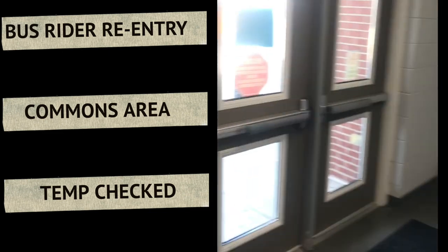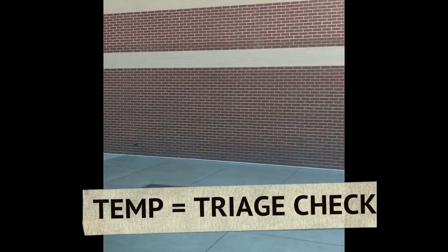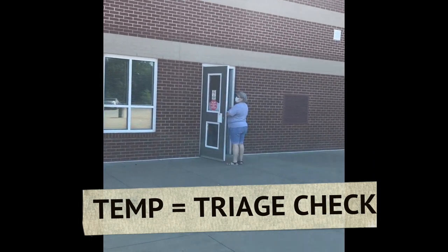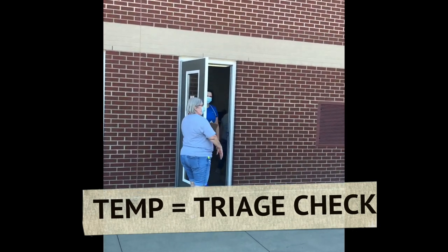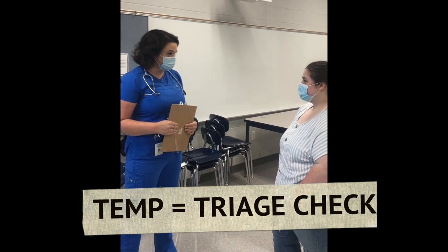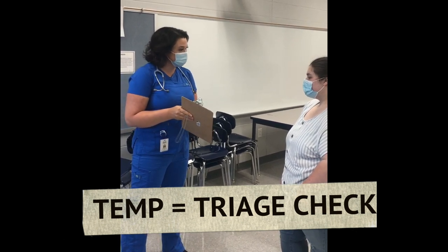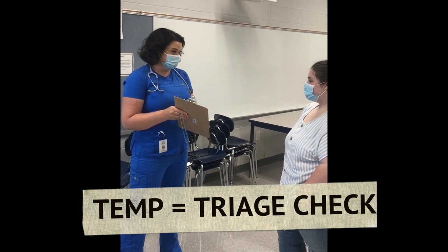If a student has a high temperature, they will be escorted down to the triage room, which is also located in the ISS room, where the nurse will do a second check. Since your temperature was above 100.4, we are going to have to send you home and call a parent. When your parent gets here, they will have to sign a form stating that you cannot return for 72 hours past your temperature breaking without medicine.